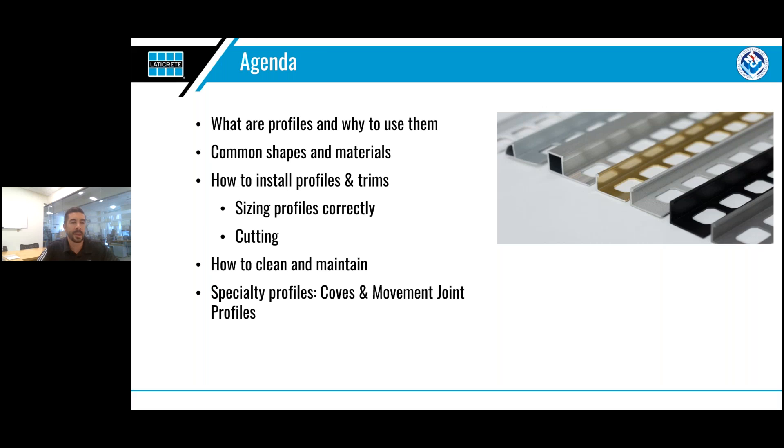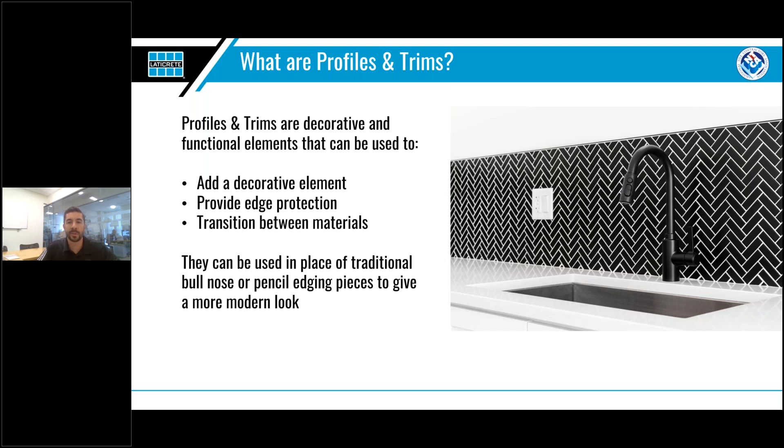Here's what we'll cover today: the basics of profiles, their importance, common shapes and materials. During the installation portion, we'll spend extra time going over how to size and cut profiles — two areas where we get a lot of questions. To wrap up, we'll touch on two specialty profiles you might encounter: coves and movement joint profiles. Whether you're an experienced installer or just learning the basics, hopefully each of you will take something away. So let's get started — what are profiles and trims?